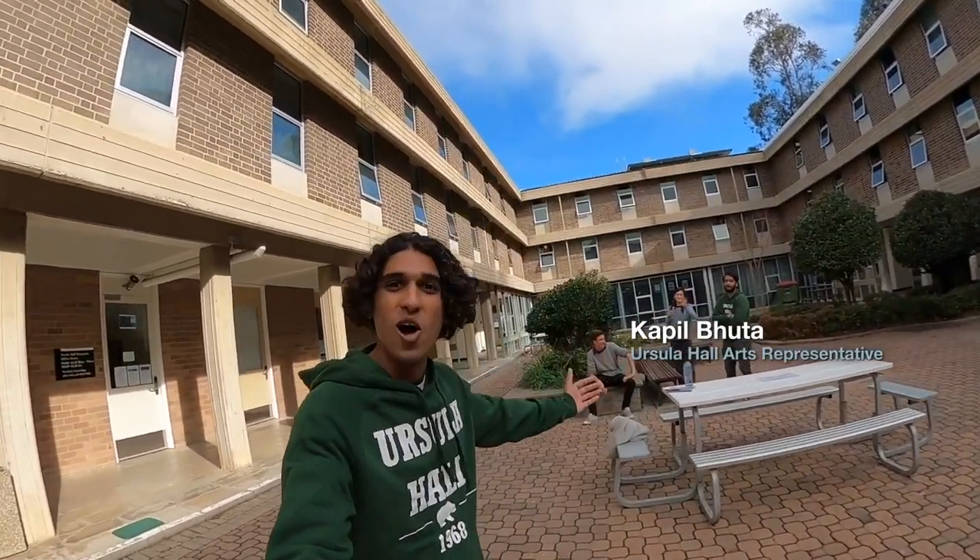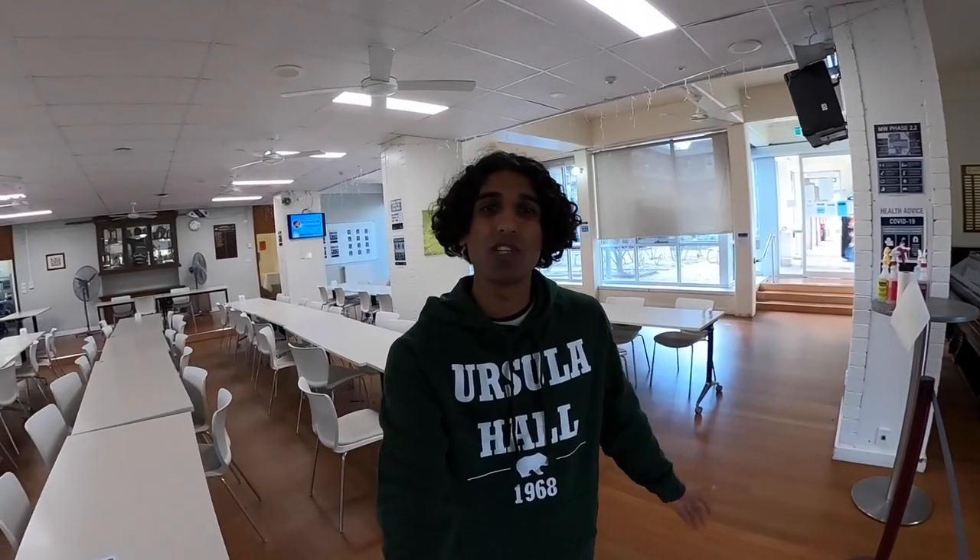Hey guys, I'm Kapil and I'm doing a Bachelor of International Business. This is my home — Ursula Hall. Let's go take a look around. Ursula Hall has a very close and tight-knit community. Not only do we have our daily dining hall chats, but we also have some awesome dinners such as Christmas in July, international dinner, and sports and arts dinners.